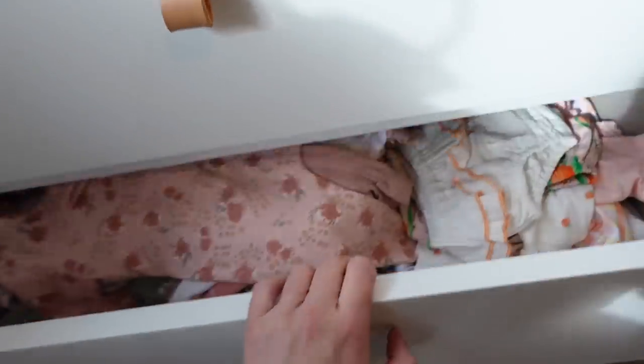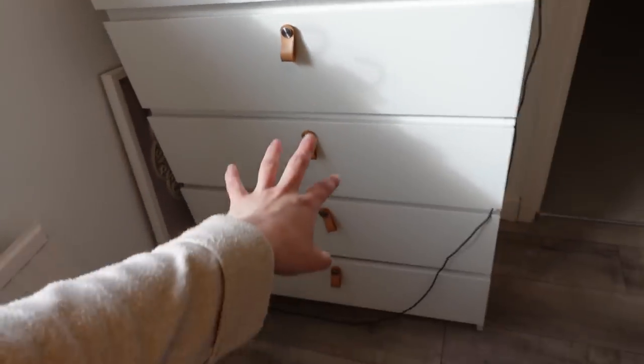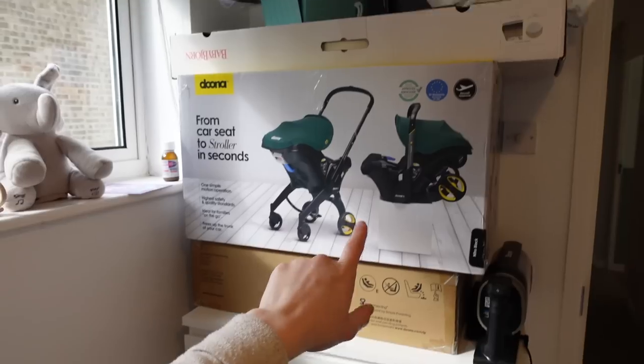In here we've got newborn, then zero to three. A lot of the clothes I want to hang up because they're like nice dresses and things — baby grows can stay in the drawers. I've got loads of bits I ordered recently that you'd have seen in my newborn haul, but a lot of stuff is also in George's room. George's room has a lot of storage which is helpful for storing some of the bigger items and things we saved from when he was a baby.